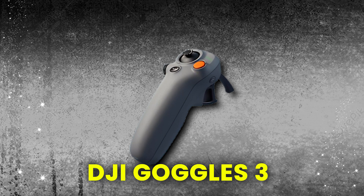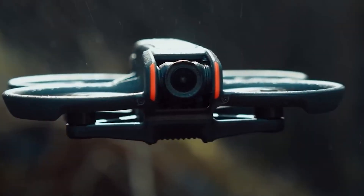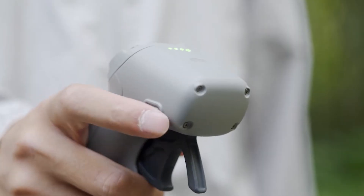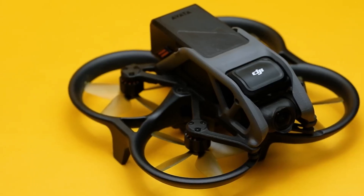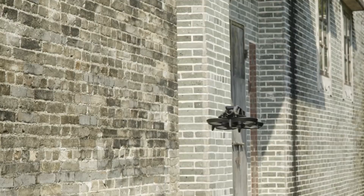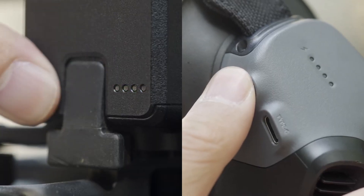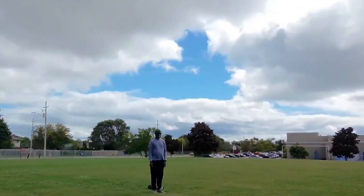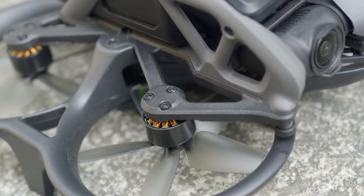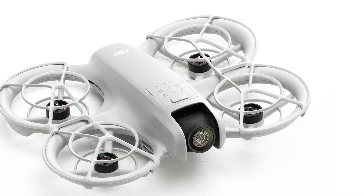The DJI RC Motion 3 lets you pull off crazy aerial acrobatics with just a single handheld joystick, making it easier than ever to capture tight, wide-angle 4K shots. And don't worry about crashing into obstacles — the Avada 2's propeller guards have you covered. Plus, with 23 minutes of high-speed fly time and a rapid recharge feature, you'll be back in the air before you know it. The 2A charging hub lets you transfer juice from one battery to another, ensuring you're never left grounded in the middle of an adventure.